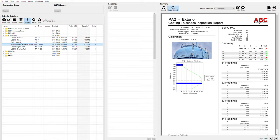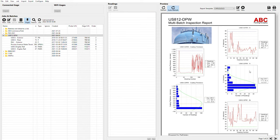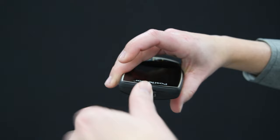Once measurements have been saved, PosiSoft software makes it easy to manage data from multiple probes and create professional, custom reports. Simply connect the USB cable or join the same Wi-Fi network as your computer, import your readings, and quickly save a PDF report.